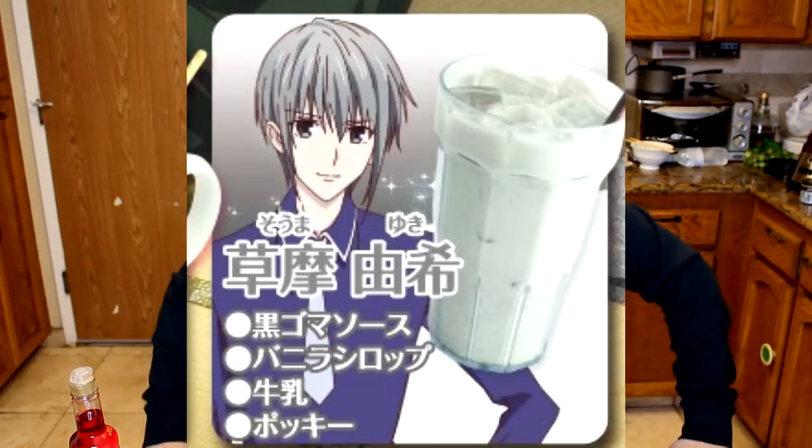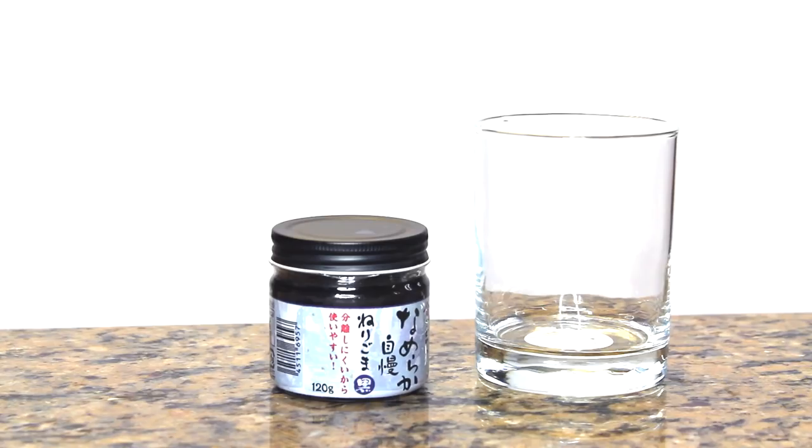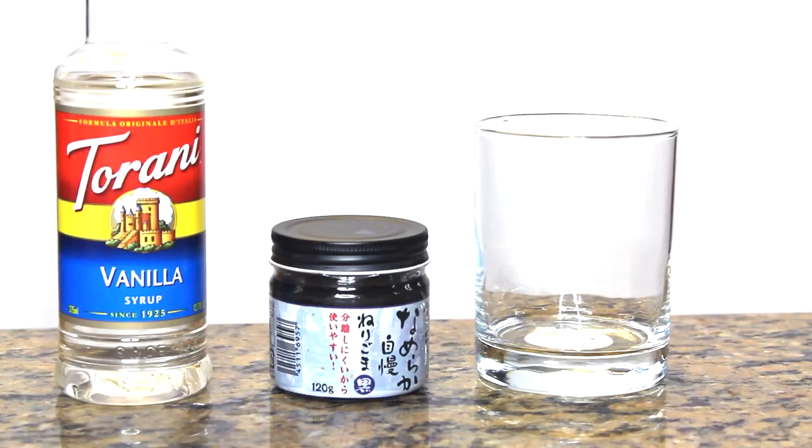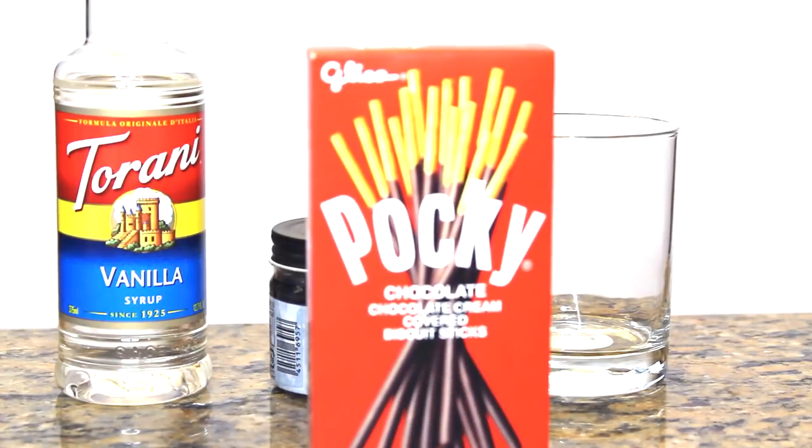Next we will be preparing Yuki Soma's drink. The ingredients are black sesame sauce, or nurigoma — this stuff is freaking gnarly, it smells like seaweed, but it doesn't really taste like anything. For this ingredient I definitely had to make a run to my local Japanese supermarket; I even had to call a couple just to make sure they had it. Next ingredient is vanilla syrup — I use the Torani vanilla. Next is cow milk, or for my lactose gang, lactose-free milk, and a chocolate Pocky to finish it off.